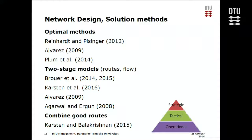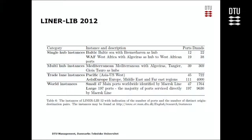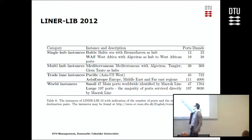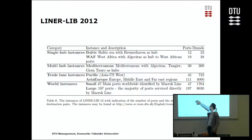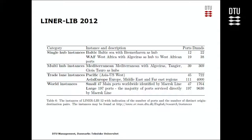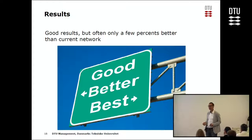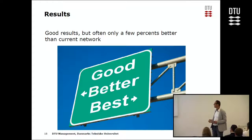We have been working on this problem for the last five to six years, trying optimal methods — unfortunately they can only solve very small problems. We tried two-stage models where you first design the route, then flow the containers through the network. More recently, combining good routes together to form new good routes. To compare all solution methods, we designed standard benchmark instances ranging from the Baltic Sea and West Africa to the Mediterranean to the whole world. We get some three to five percent improvement, but I had hoped we could do even better.